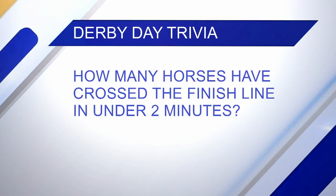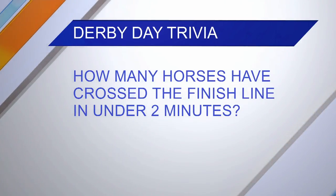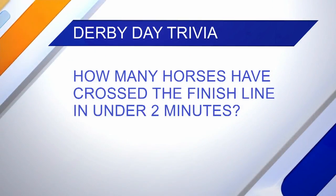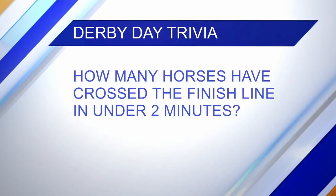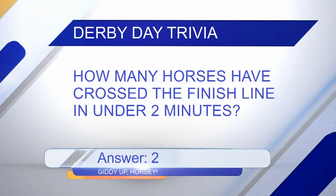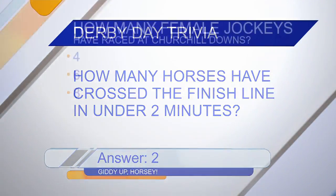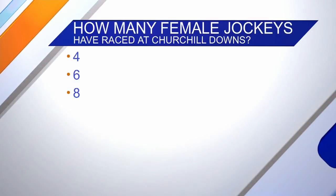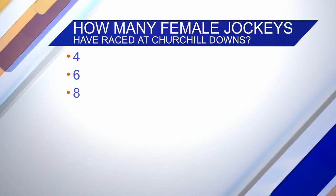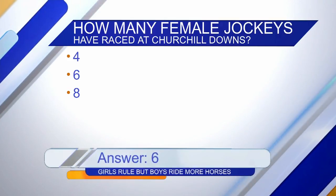Secretariat finished 0.6 seconds under two minutes. How many other horses in Derby history have crossed the finish line in under two minutes? I'm going to say zero. I'll say two. The answer is two — giddy up! How many female jockeys have ridden in the Kentucky Derby? Four, six, or eight? I want to say four. I would say four too. The answer is six.